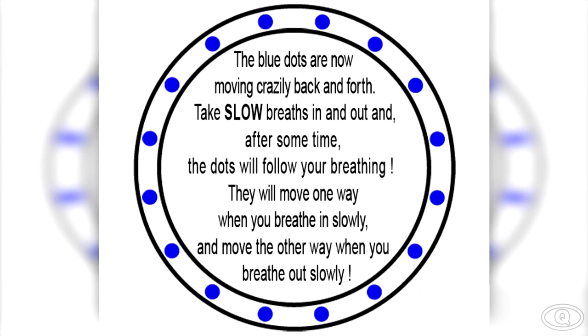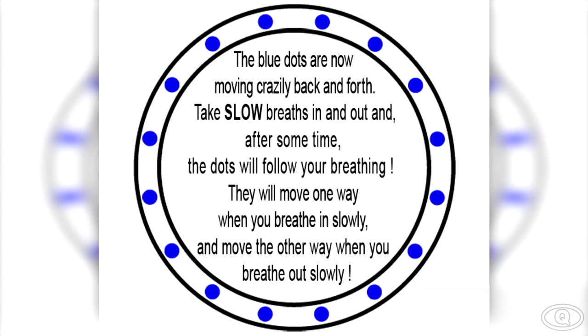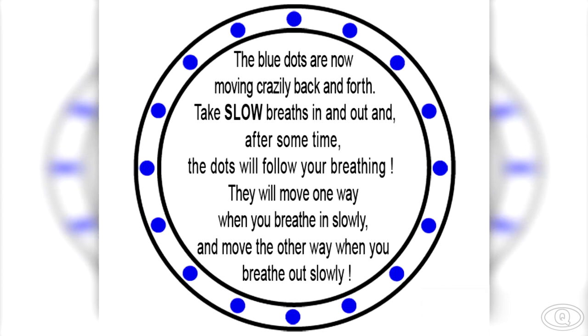In this optical illusion, you can see that the blue dots are moving in one direction. But now I want you to start slowing down your breathing — deep breaths in and out. Each time you breathe in or out, the dots should move in the opposite direction. Try this for yourself and comment down below if you can control the direction of the dots.